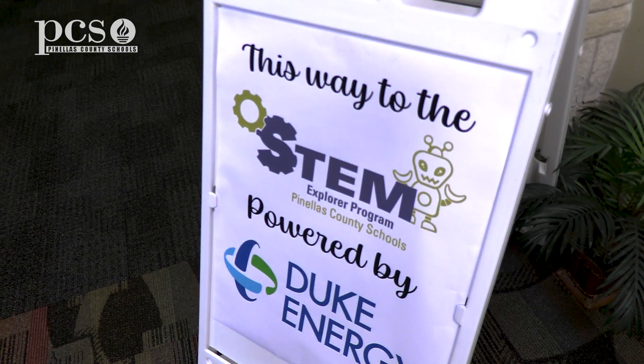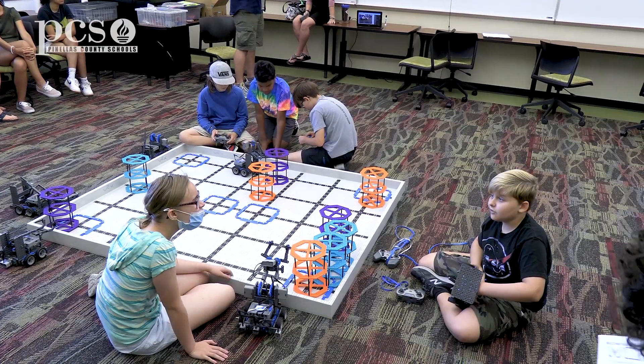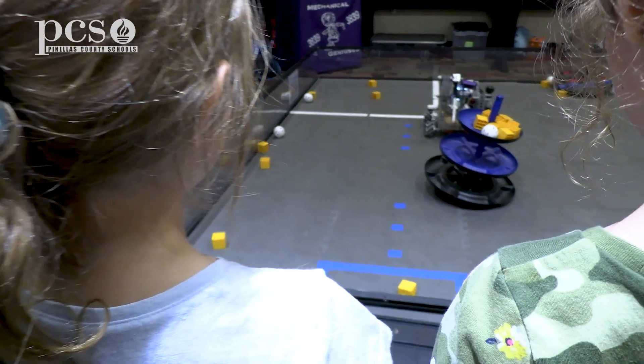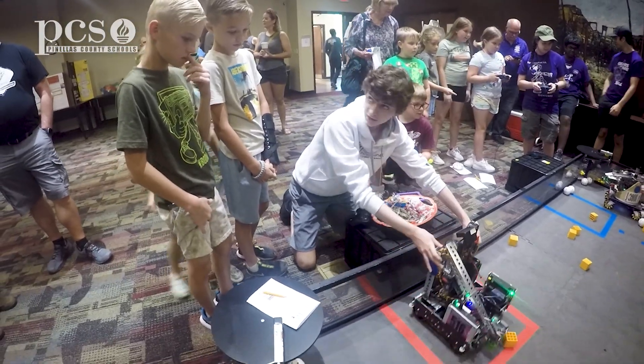This year we are combining it with our K-12 STEM showcase, so we have lots going on. On our third floor we'll have a lot of our STEM projects on display, as well as many schools showing robotics and demonstrating different components of the robotics programs.